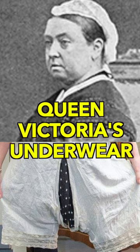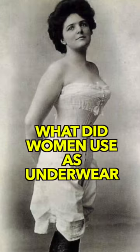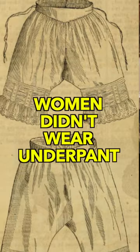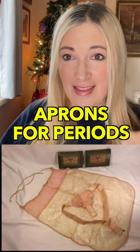Let's talk about Queen Victoria's underwear — Victorian underwear in general. What did women wear for underwear back in the day? Underwear is a relatively new thing because women would put all kinds of things on: their corsets, or stays as they called them, bloomers, and aprons for that time of the month where they would pin things inside. Underwear didn't exist.